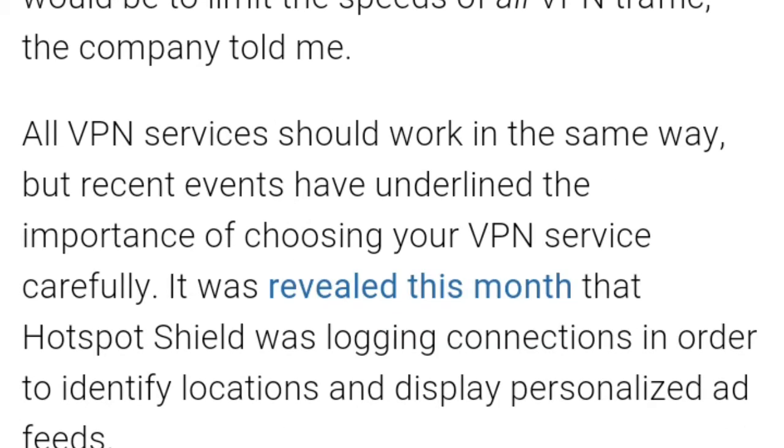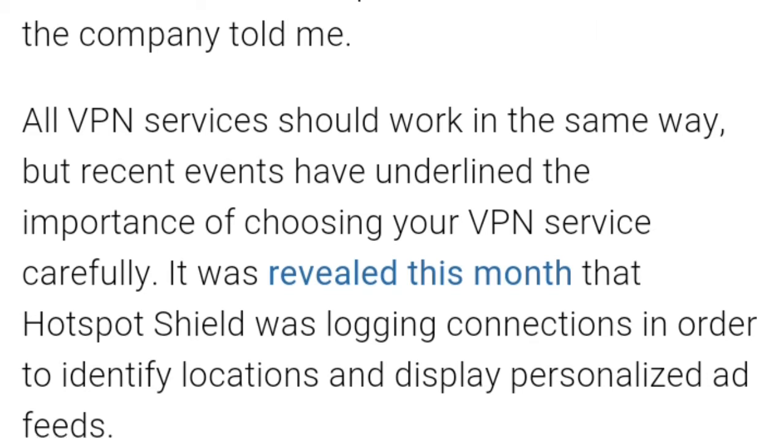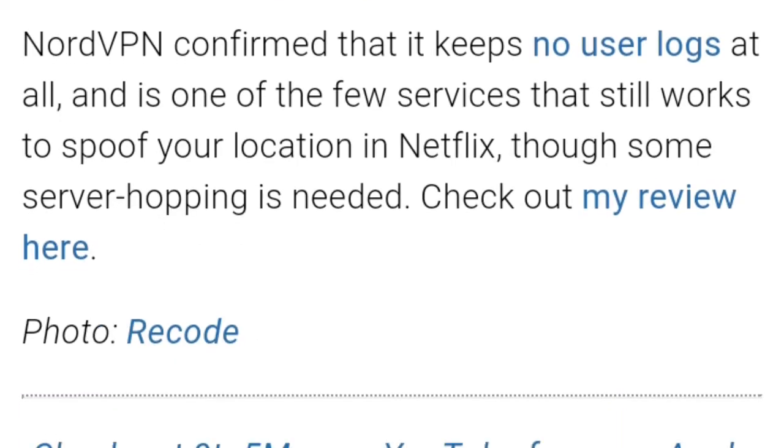All VPN services should work in the same way, but recent events have underlined the importance of choosing your VPN service carefully. It was revealed this month that Hotspot Shield was logging connections in order to identify locations and display personalized ad feeds. NordVPN confirmed that it keeps no user logs at all and is one of the few services that still works to spoof your location on Netflix.